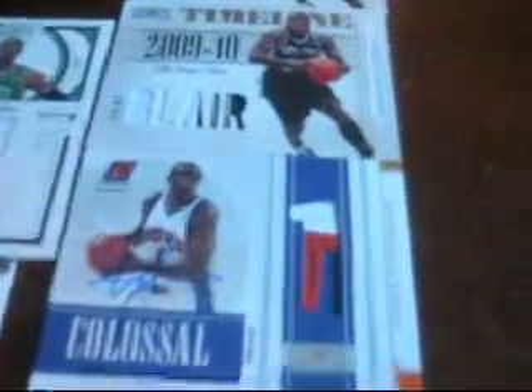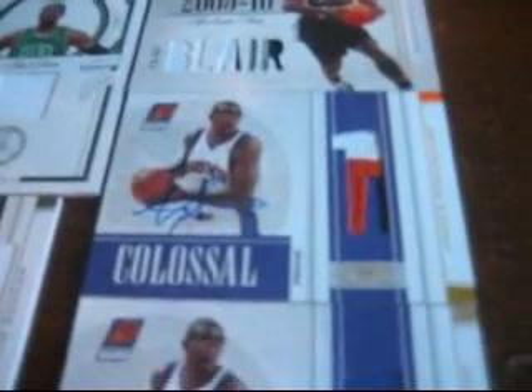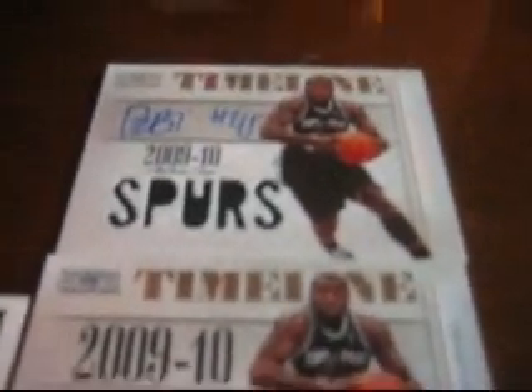The extra patch auto was the Amari, which is really nice — numbered out of 10. So I got the Amari jersey and the patch auto. And then I got the Duan Blair patch and the auto. And Paul Pierce, Tim Duncan, Connolly in the base.